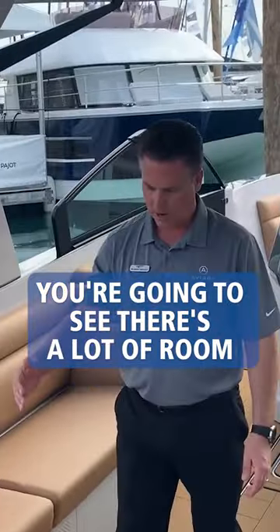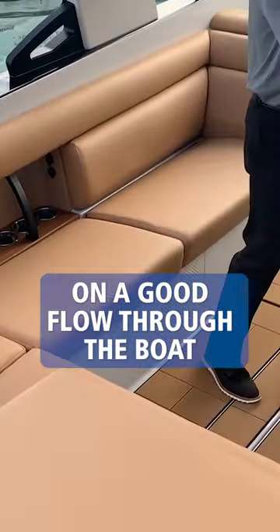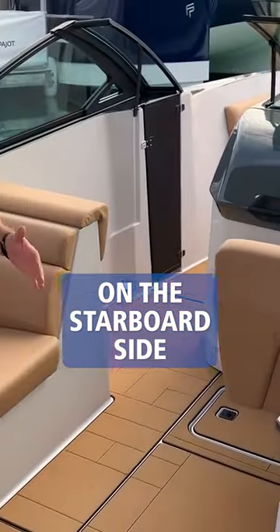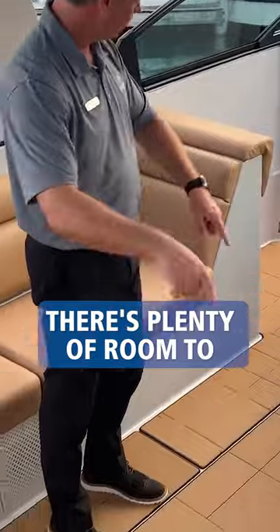Walking into the cockpit, you're going to see there's a lot of room. They really worked on a good flow through the boat. So when you come in off the transom on the starboard side, even with the table set up, there's plenty of room to get up to the bow.